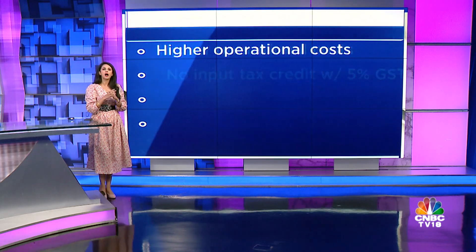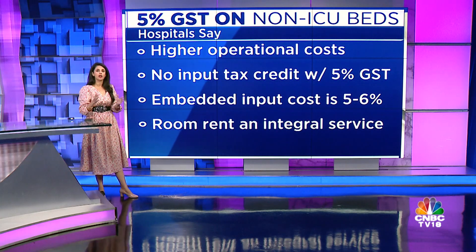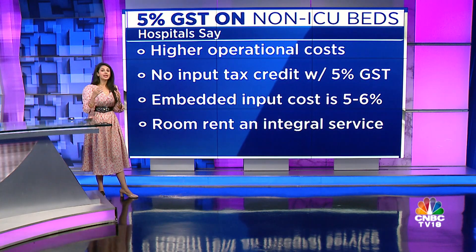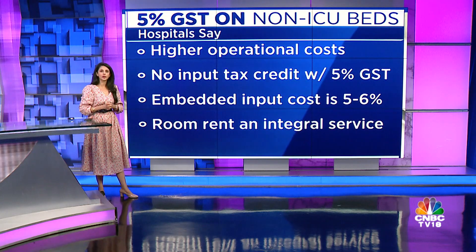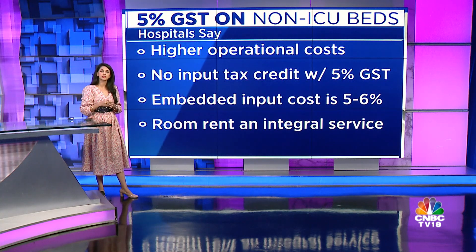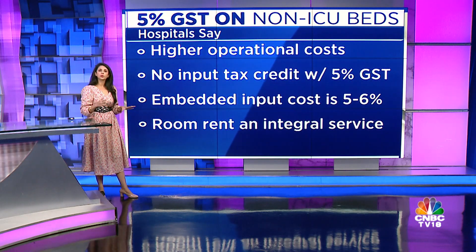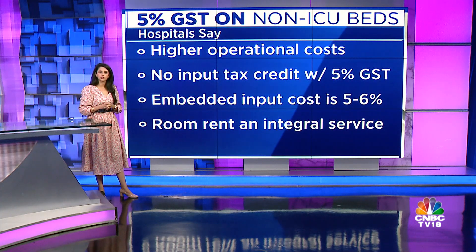Hospitals, which are currently facing higher operational costs on account of inflation and COVID-19 protocols, will probably see their costs rise further. They have complained about the absence of input tax credit with this step. Hospitals say the embedded input in their costs is already 5–6%, which is being absorbed by the industry. This additional input tax has no set-off and will have to be passed on to patients eventually.